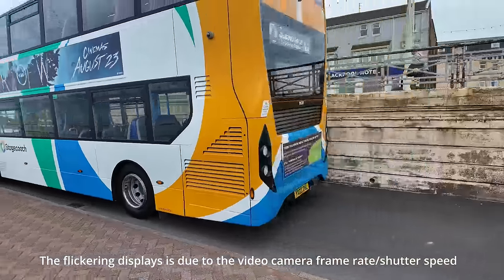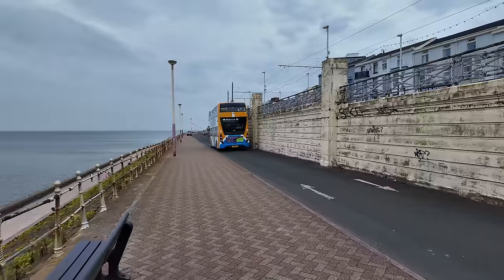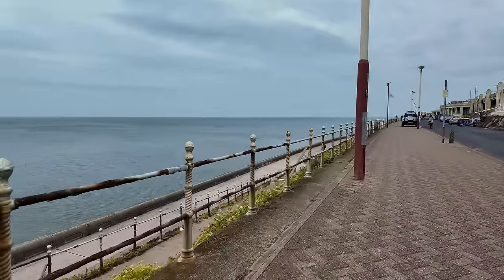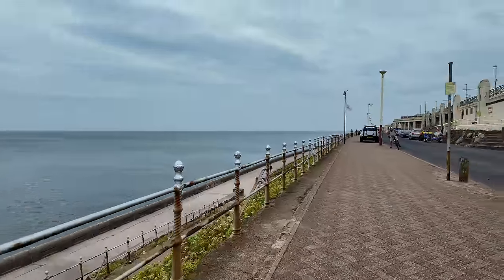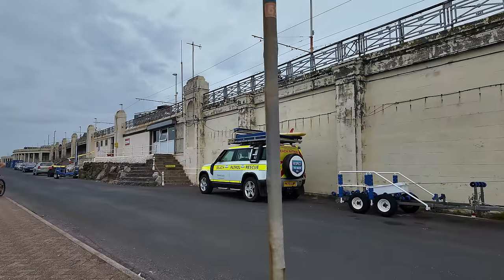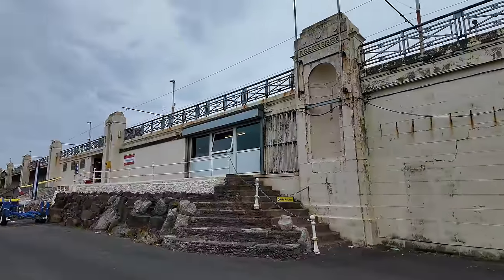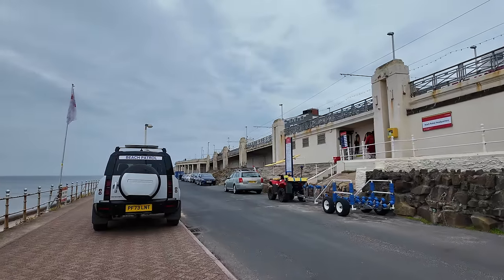All of the buses have family members on them, and also people checking how the drivers are doing. What I like about up here are the original railings — looking a bit rusty these days but original to when it was first constructed. Just over here there's the Beach Patrol Land Rover Defender — looks like they've got a new silver one.